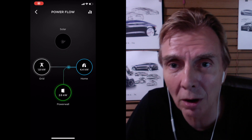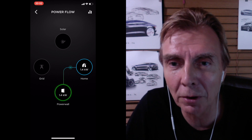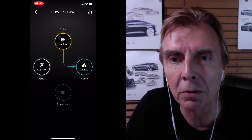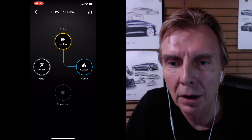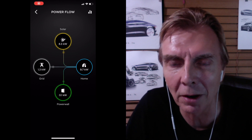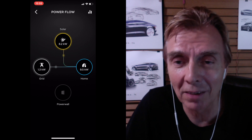Before nine o'clock, it's taking from the grid and from solar — that's correct. At 9:30 that's how it's supposed to be — those are correct settings. But then at four o'clock in the afternoon it's taking from the grid and from my Powerwall — that can't happen. If you guys can figure out why it is that way, please let me know.